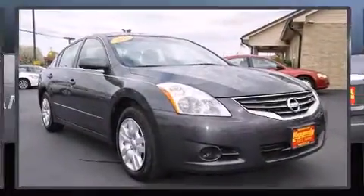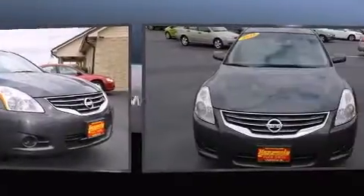Come test drive this 2011 Nissan Altima. This four-door, five-passenger sedan has not yet reached the 100,000 mile mark.